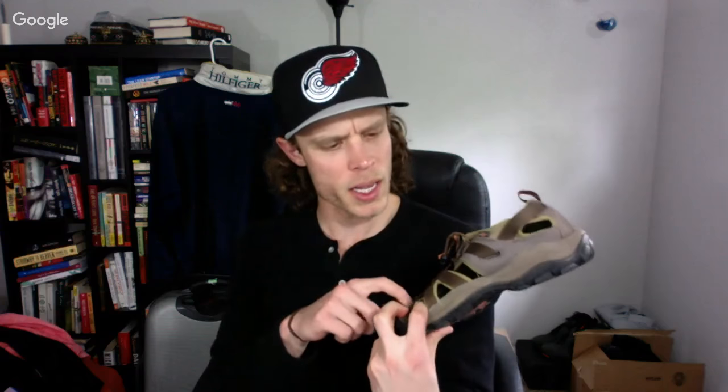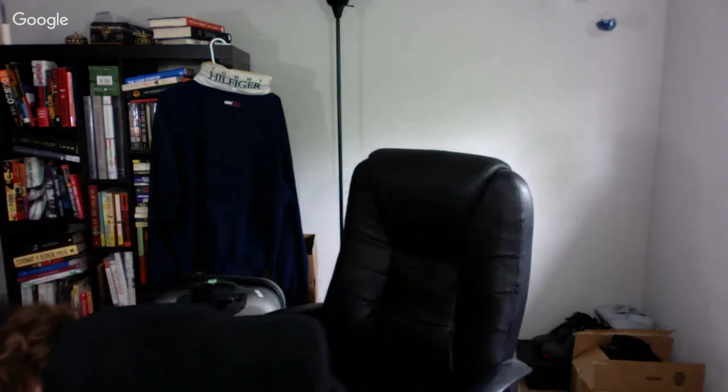Here's some Keen outdoor hiking leather sandals. These were pretty cheap — I just flipped a similar pair a few days ago for about $45, and I paid like $8 for these. Should be a pretty quick flip, especially with summer here.